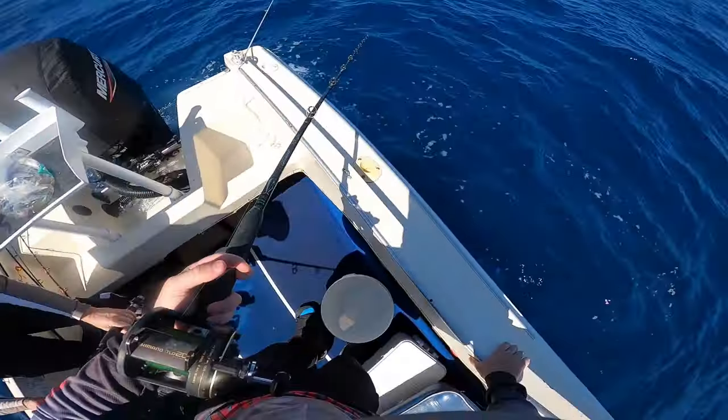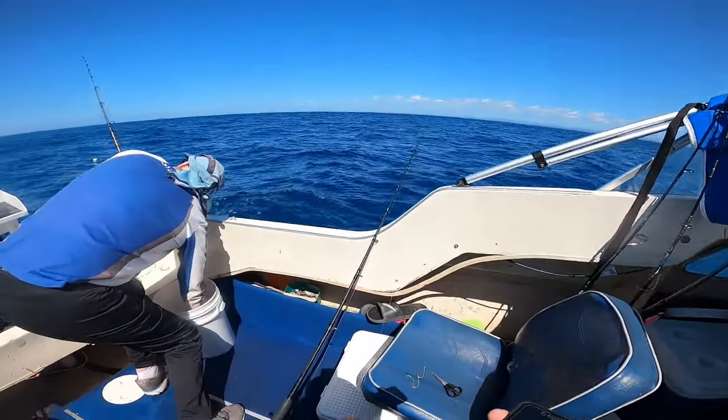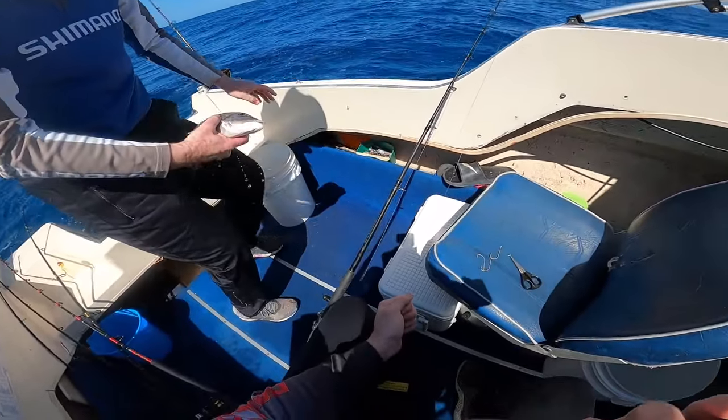Look at the difference in size between that one and the ones we were hooking earlier. After dad bled that grassy and put it in the esky, the bite actually shut down a little bit, so we decided to head out to a little bommie a couple of kilometers further out to check it before we went home.